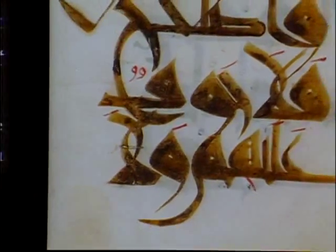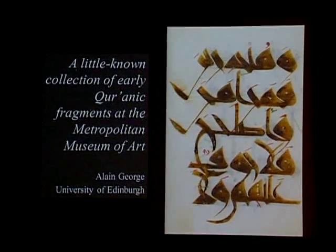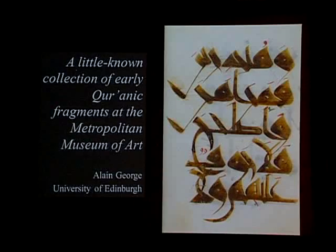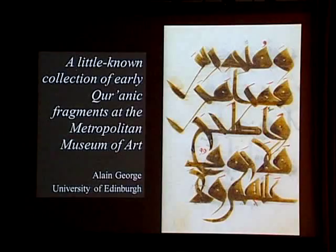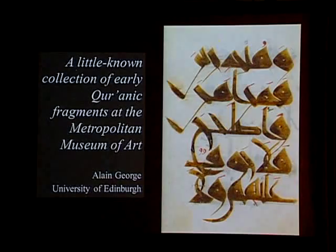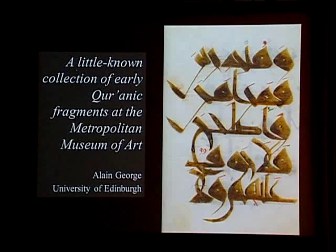This little-known collection of early Quranic fragments isn't very well known for a good reason, which is that most of them are recent acquisitions and gifts to the museum, and several of the most important pieces were acquired during the period when the galleries were closed. But it's a very high-quality set of early Quranic leaves. I'm going to try to reinsert them in the context of early Quranic calligraphy in light of recent research in this field.